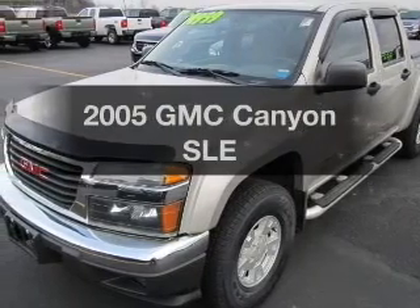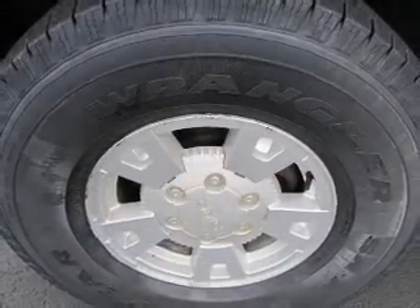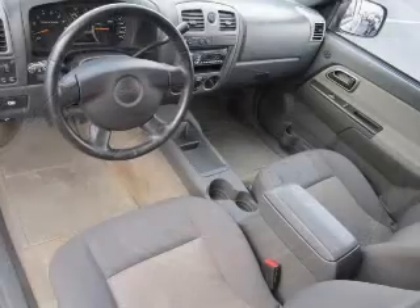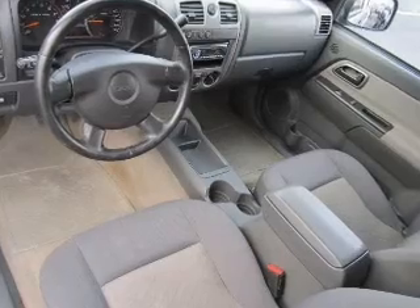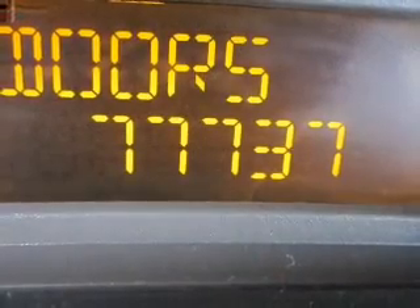Check out this 2005 GMC Canyon. Travel the roads in style and comfort in this great vehicle. The powertrain includes four-wheel drive with a reliable engine, connected to a smooth-shifting automatic transmission. Anti-lock brakes help to bring your vehicle to a safe stop.